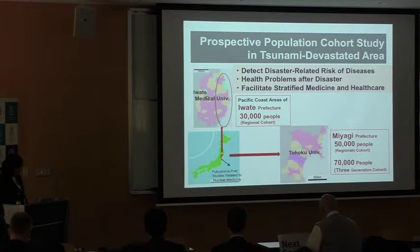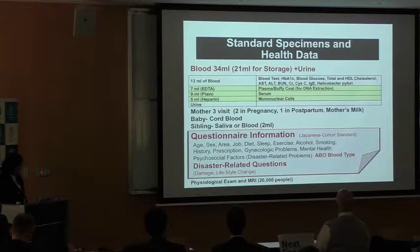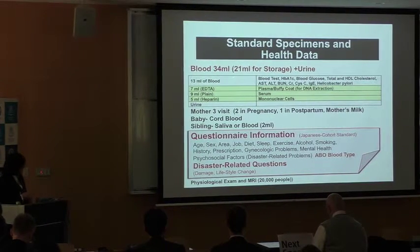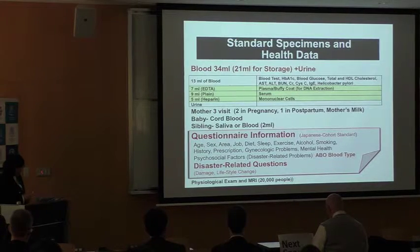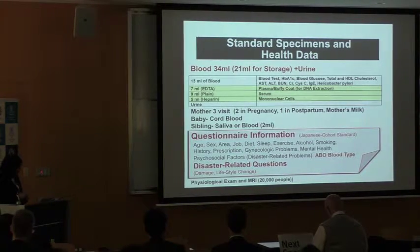We are performing a population cohort study in Miyagi Prefecture and on the Pacific Coast of Iwate Prefecture. Specimen and health information collected in this study: 34 milliliters of blood are collected from each standard participant. 30 milliliters are for laboratory tests, with results returned to participants and stored as data in the biobank. The remaining 21 milliliters — plasma, buffy coat, serum, mononuclear cells, and urine — are stored in the biobank.